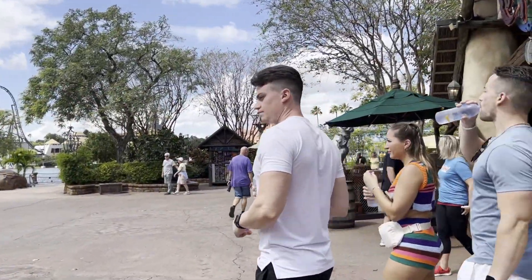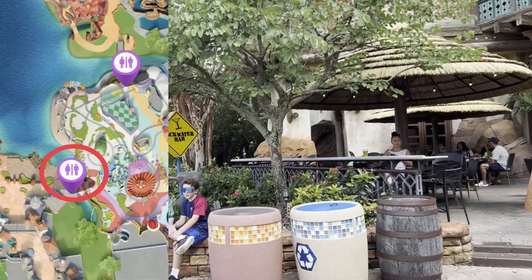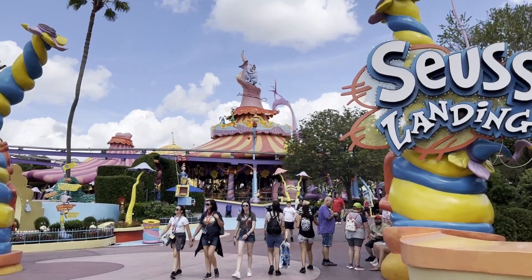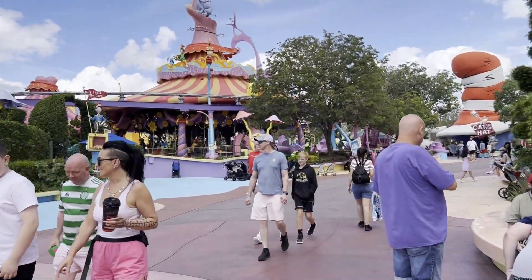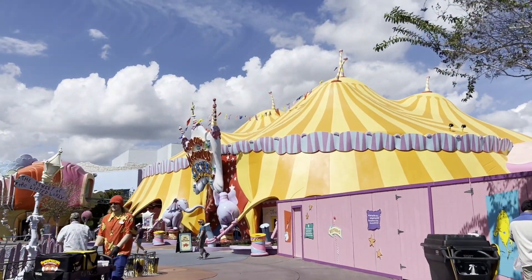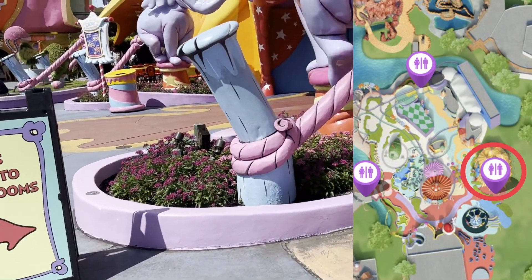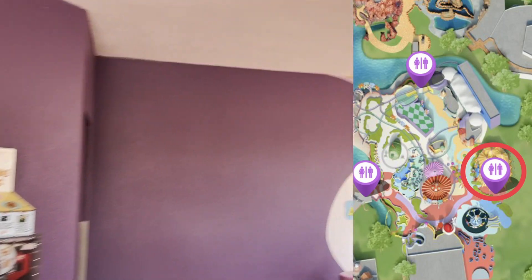Let's hang a right and go towards Seuss Landing. Before you get to Zeus Landing, there's a really cool bar called Backwater Bar, and there are restrooms right on the other side of Backwater Bar. We're going to look for one of two places here — either Circus McGurkus or Moose Juice, Goose Juice. We found Circus McGurkus Cafe Stupendous. If you are near this yellow tent, restrooms are right around the corner. We're going to follow the signs. There's an exit for Circus McGurkus, and there's the restrooms.